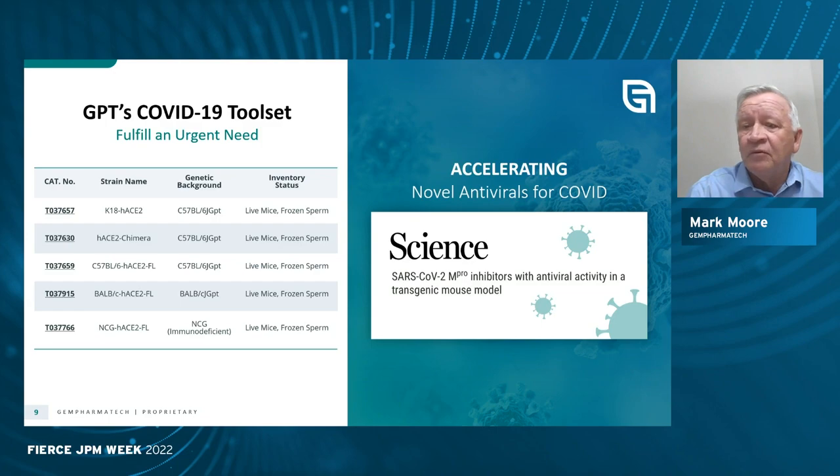We can also move very rapidly. With the advent of the SARS-CoV-2 outbreak, we created an entire suite of ACE2 models — ACE2 being the binding target for the virus — using both C57 Black 6 and BALB/c mice, creating chimeric molecules as well as full-length molecules. These mice have already been used in a number of very important publications, in some cases making antivirals and in other cases studying virus entry and infectivity.